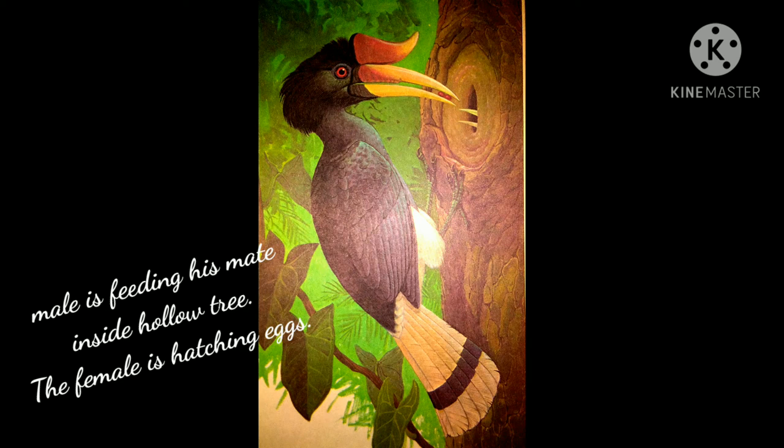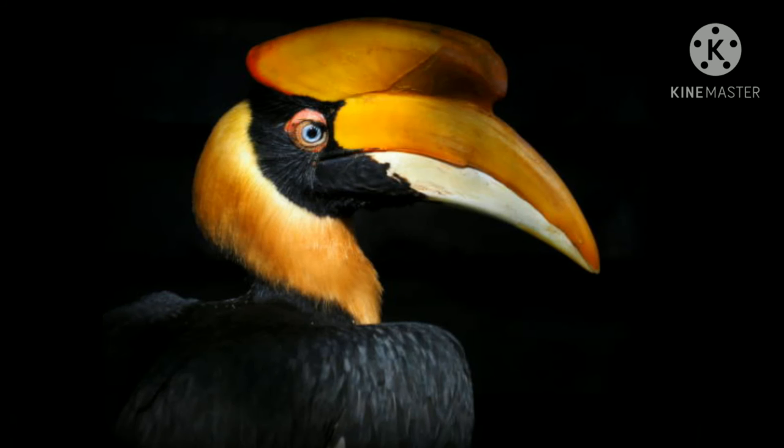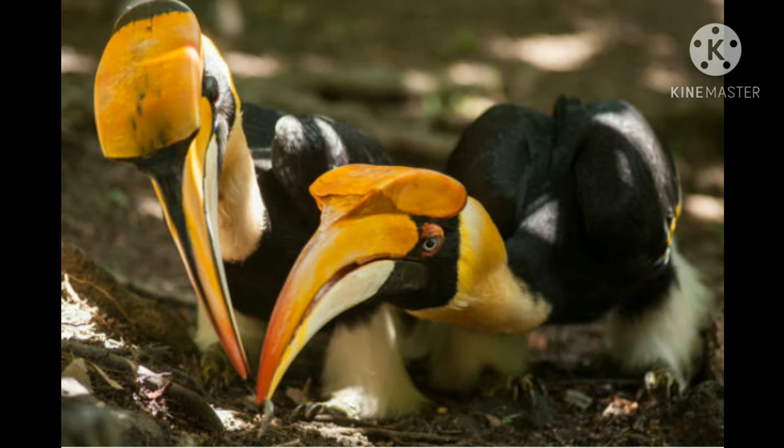and through this slit he feeds the female during the whole period she is sitting on the eggs. Hornbills are a family of birds found in tropical and subtropical parts of Asia and Africa. They are characterized by a long down-curved bill which is frequently brightly colored and sometimes has a casque on the upper mandible. The family is omnivorous, feeding on fruits and small animals.